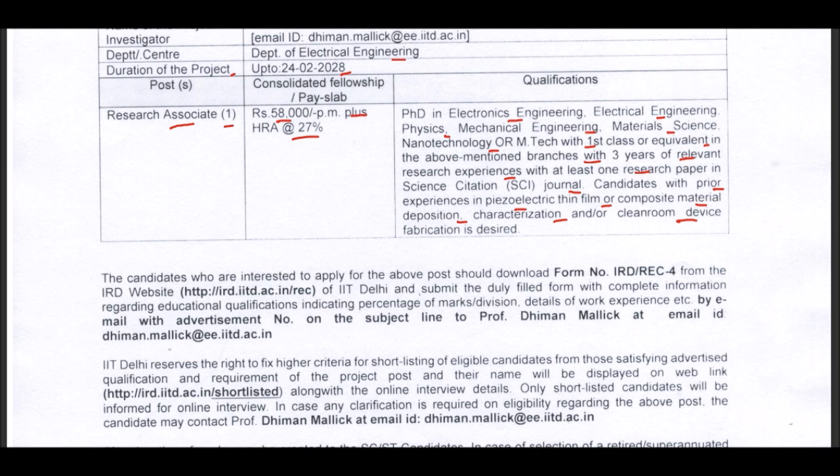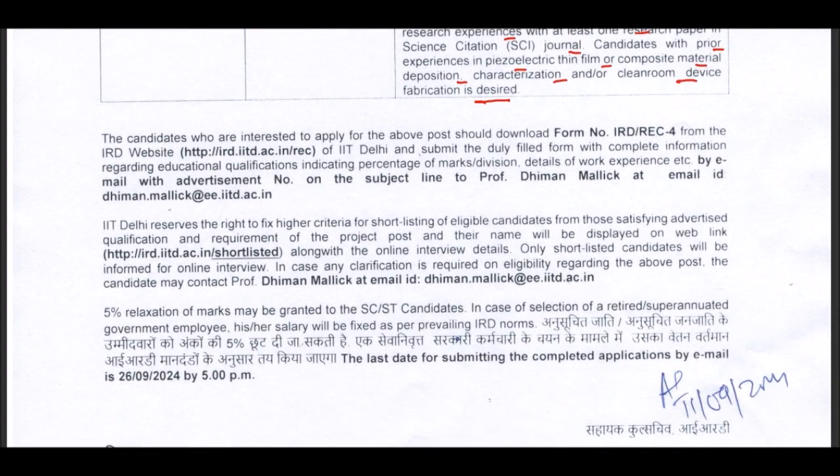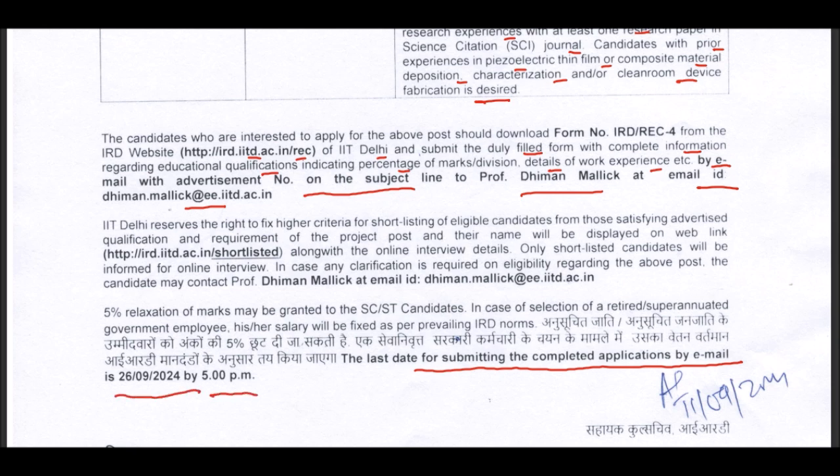Clean room device fabrication experience is also desired. The candidate can download the application form from the IIT Delhi website at ird.iitd.ac.in/rec and submit the duly filled form with complete information regarding educational qualification, percentage of marks, division, and details of work experience by email with the advertisement number on the subject line to the professor. The last date for submitting the complete application form by email is 26 September 2024 by 5 p.m.